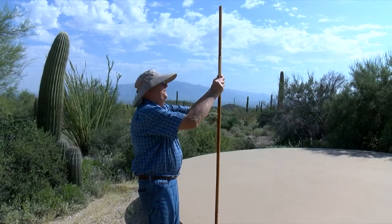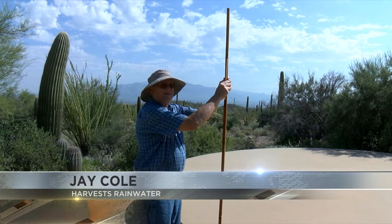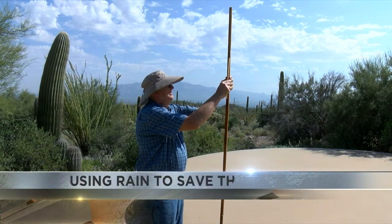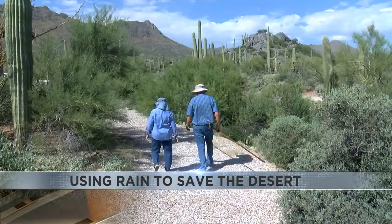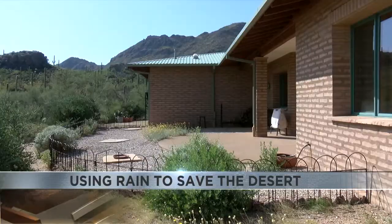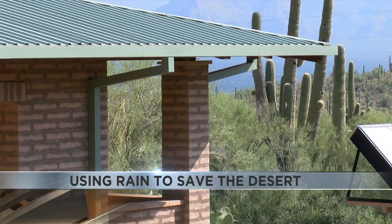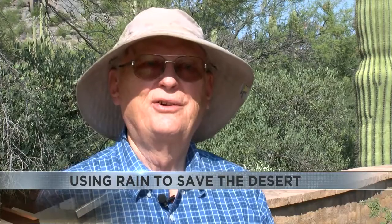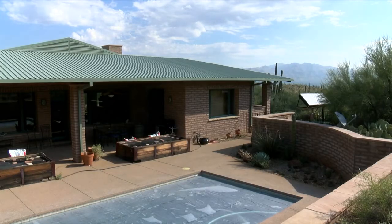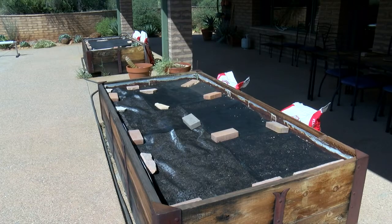We have 9 feet, 4 and a quarter inches of water in the cistern now, and that's 216 gallons an inch. Jay Cole and his wife built a retirement home in the Tucson Mountains 18 years ago. They incorporated a rainwater harvesting system into the blueprints. It does provide all the water we need for all of our indoor household uses, and it maintains our outdoor swimming pool. And on a good year, we can maintain a couple of small vegetable plots.